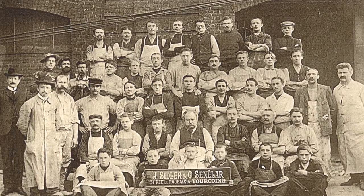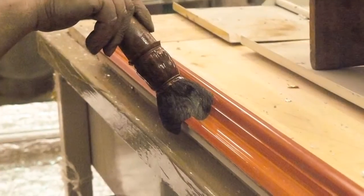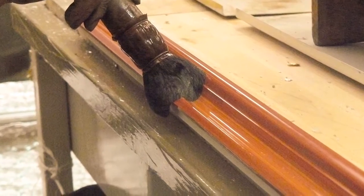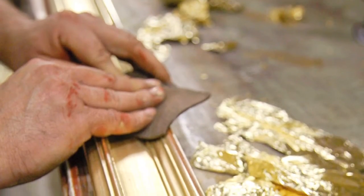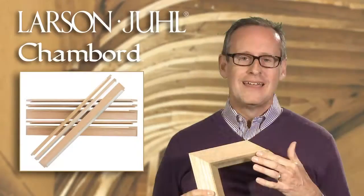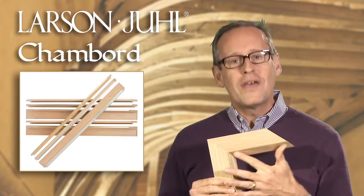We water gild today the same way that we did then, with all the steps beginning with hand applying the bole, then applying the leaf, buffing that leaf with an agate stone, and then burnishing it to bring out the natural beauty. Chambord is really beautiful because you have that unadorned wood with the water gilding, and it's really accented.